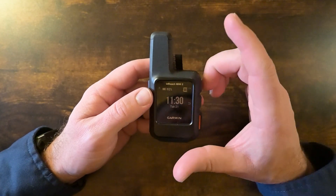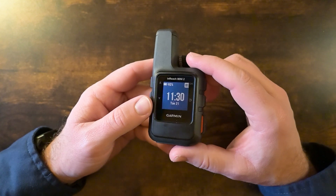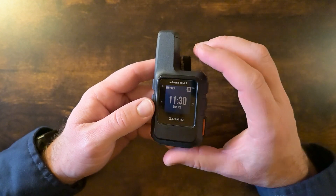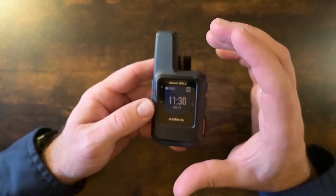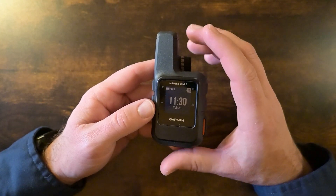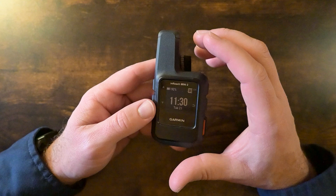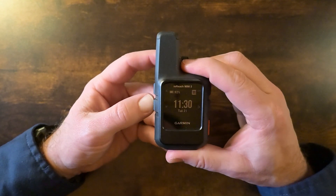As far as navigation, I'd say this is a secondary use because it's not as fully functional or as easy to use as other dedicated products out there, but it is helpful and would be a great backup emergency navigation system. You can set courses, waypoints, and activities. You can even navigate back to your original starting point using the track back feature. If you get lost, it has a digital compass.